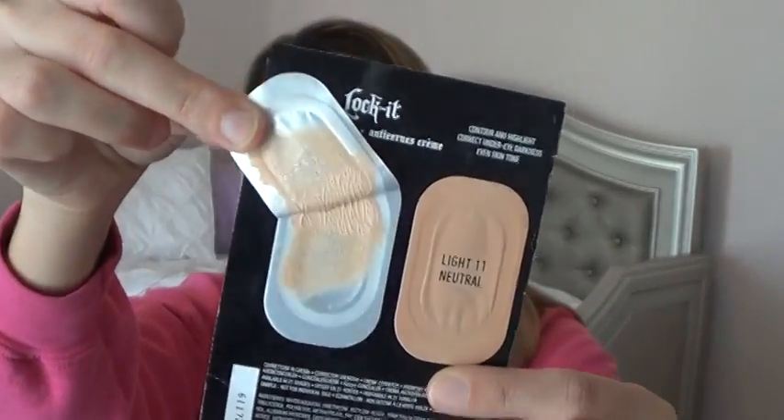The next thing is the Kat Von D Lock It Concealer. I had the shades Light and Neutral. I've been using Light and still have a little bit to go. I think I'm probably somewhere between their shade Light 3 and Light 11. I really like the coverage of this and how it sits on the face. I will continue to use this and try the Neutral one out — maybe try mixing them this next week. I have been really enjoying this concealer sample.